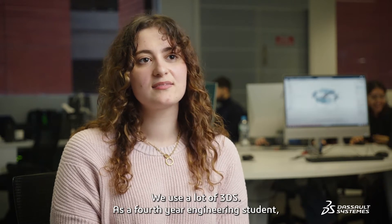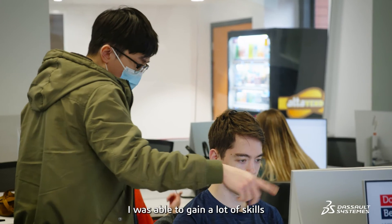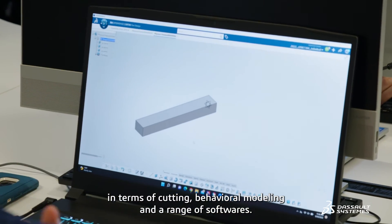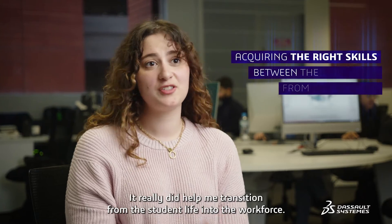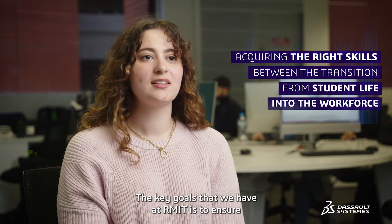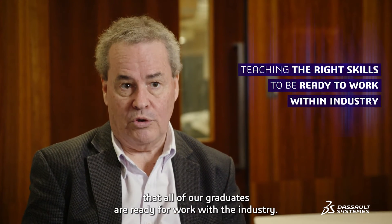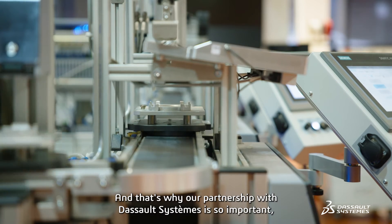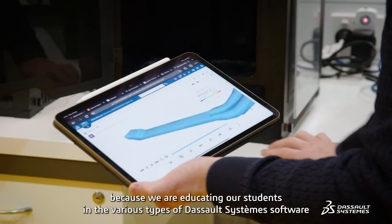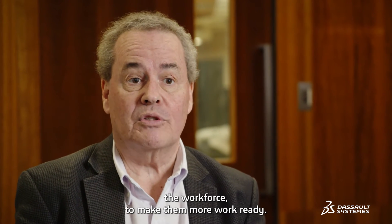We use a lot of 3DS. As a fourth year engineering student, I was able to gain a lot of skills in terms of CADing, behavioural modelling, and a range of softwares. It really did help me transition from student life into the workforce. The key goals that we have at RMIT is to ensure that all of our graduates are ready for work with industry, and that's why our partnership with Dassault Systems is so important.